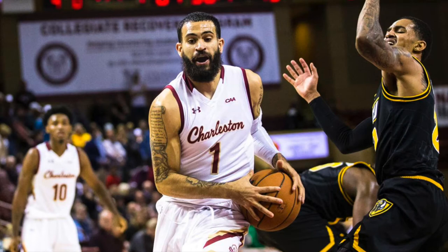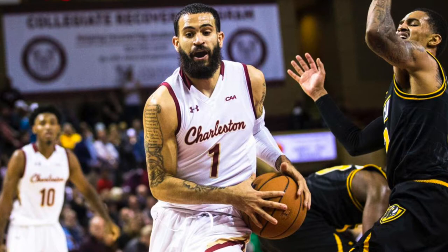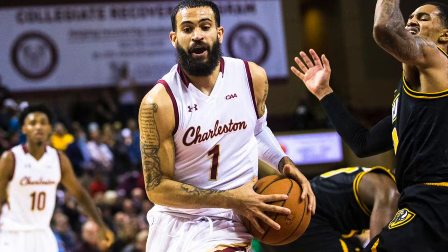Grant Riller is a guard who just finished his senior season at the College of Charleston. In this video I will be breaking down a game versus VCU. The video is broken into three sections: first looking at his scoring, then shifting to his passing and decision making, and finishing off with his defense.